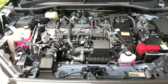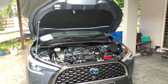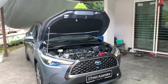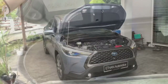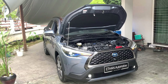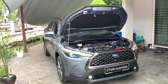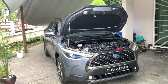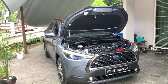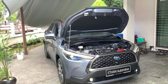This car is powered by a 1.8L 16-valve engine with a capacity of 1798cc, producing 97 horsepower at 5200rpm and 142Nm of torque at 3600rpm. The bore and stroke is 80.5mm x 88.3mm. It also features a single electric motor with a nickel metal hydride battery, producing 71 motor horsepower and 163Nm of motor torque.